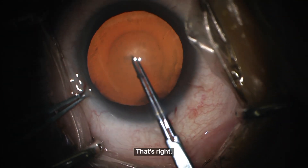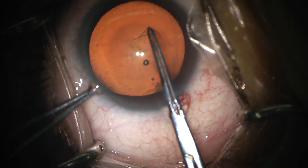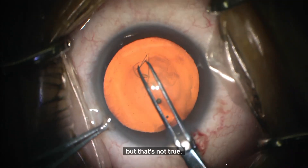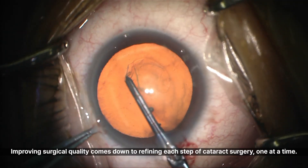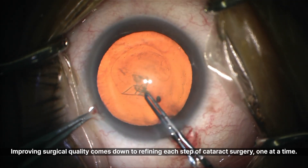More than 90% of cataract surgeries are routine cases. It's easy to think there's nothing left to learn from so many routine cases, but that's not true. Improving surgical quality comes down to refining each step of cataract surgery, one at a time.